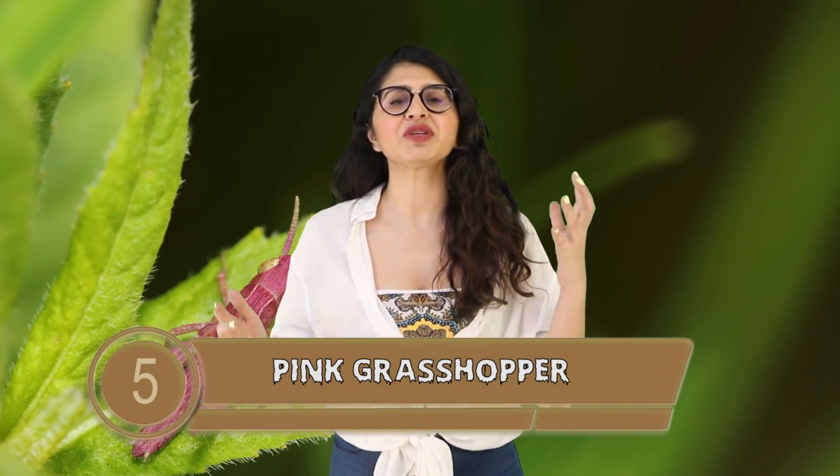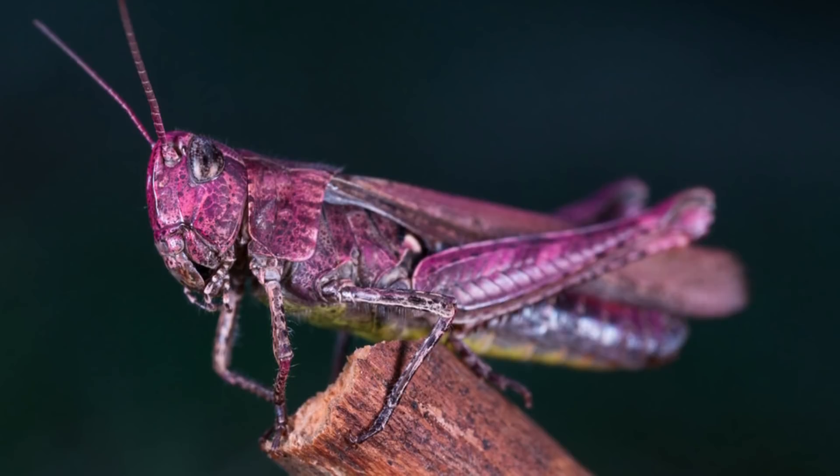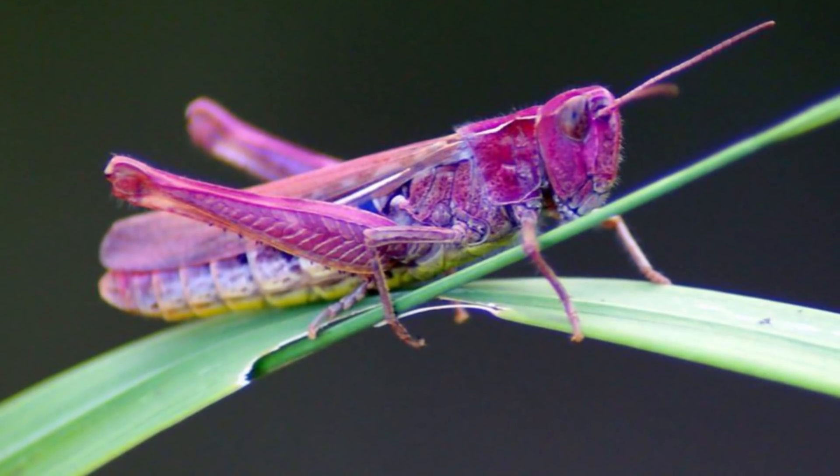Coming in at number 5 is the Pink Grasshopper, shared by Ready to Breakfast Beers. It appears to be a fully pink grasshopper — I don't know if it's one of those fake pink rubber grasshoppers or if it has some kind of genetic mutation, but wow. Can you imagine if insects like ants, cockroaches and grasshoppers were all different neon colours? They'd be like 50 times less scary and disgusting — props to the universe it comes from.